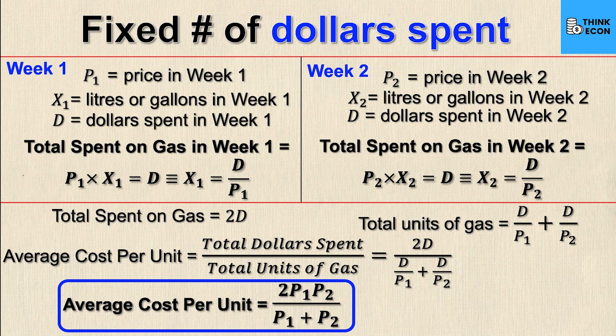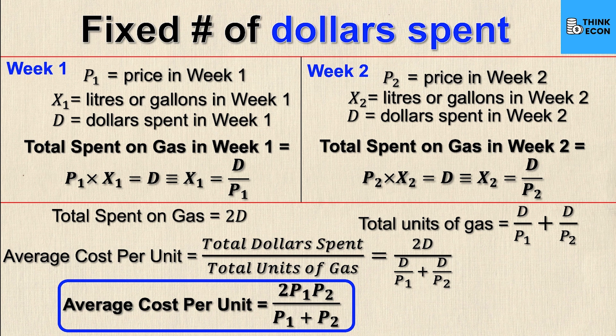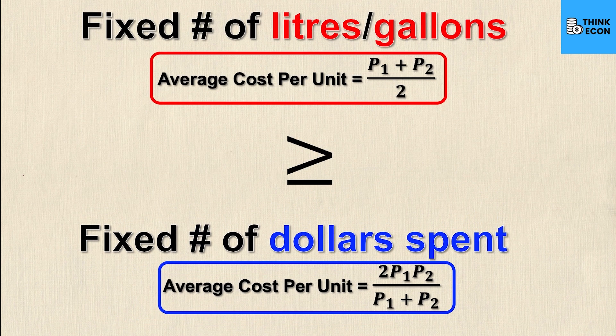Here's where it gets interesting: if you pay by the same fixed number of dollars every time you go to the pump, it will always be less than or equal to fixing the number of units. This is just a mathematical truth. The fixed-units method gave us the arithmetic mean; the fixed-dollars method gives the harmonic mean — and the harmonic mean will never be greater than the arithmetic mean. Let me prove this in math terms first, then we'll get to a real number example.